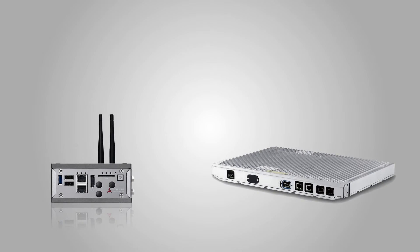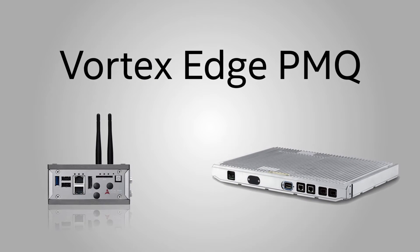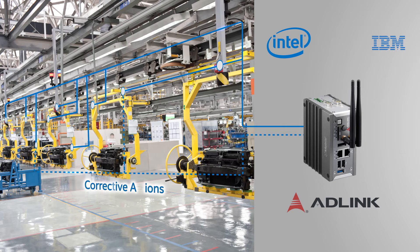The product of this collaboration is the end-to-end predictive maintenance solution, Vortex Edge PMQ. It uses an ADLink smart gateway on the factory floor to collect sensor data from industrial equipment. The smart gateway uses Intel technology to run a local analytics engine provided by IBM Watson IoT.